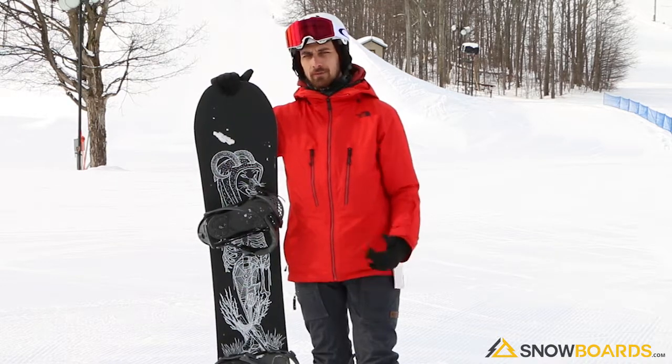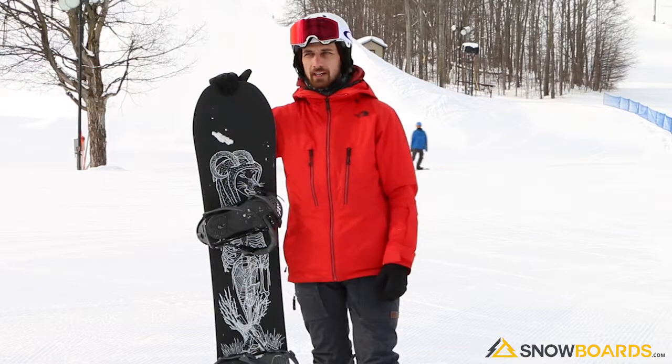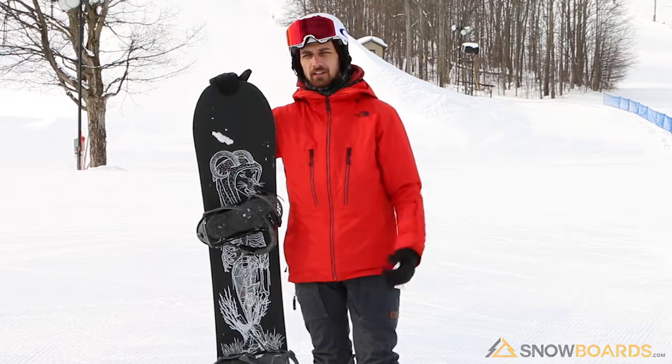I definitely recommend it. It was a fun board. Definitely going to be good for the advanced intermediates and intermediates.